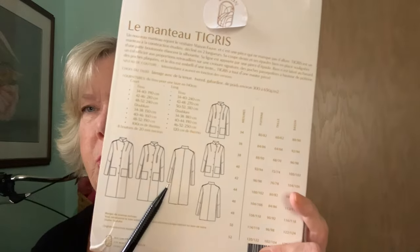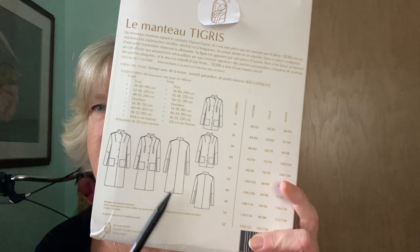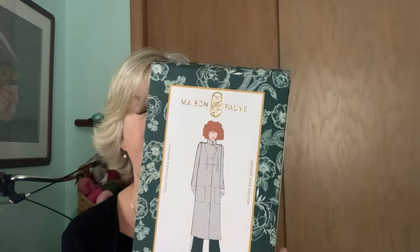It comes in two lengths, but I want to do the long length, and it has a long vent in the back, which I have never done before. I've watched their sew-along on their YouTube channel and it looks really interesting to put that vent in and get the lining and everything. So this is the plan.